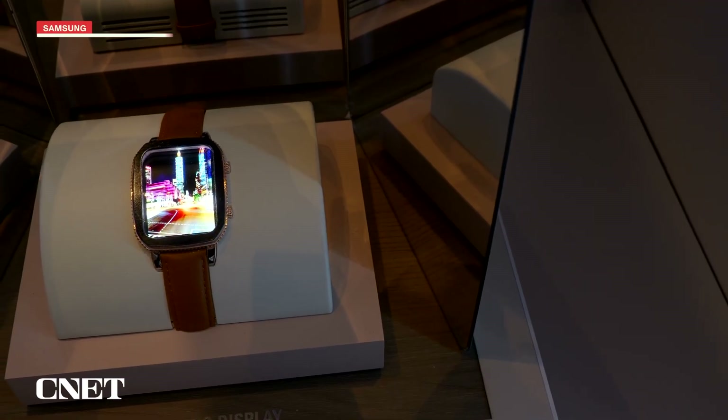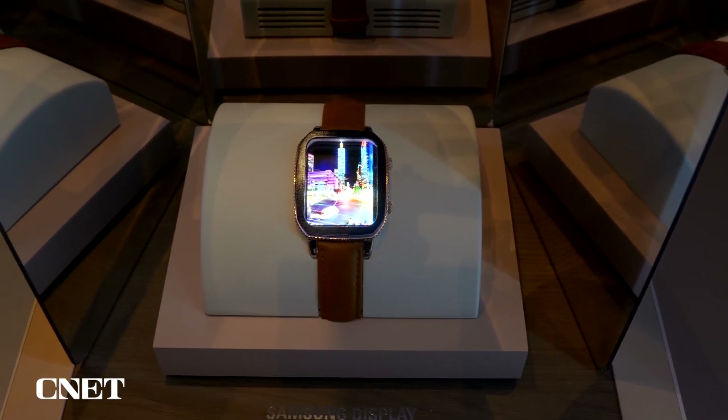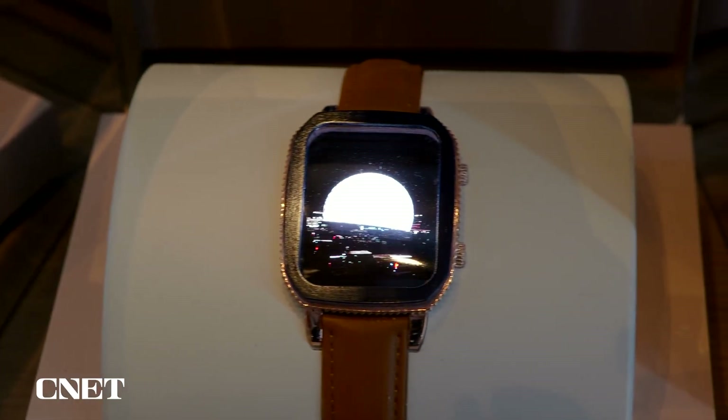The other thing I saw here that really caught my eye is a concept for a micro-LED smartwatch. I've tested a ton of smartwatches over the past decade, and I've never seen anything that looks this bright in a screen that size.